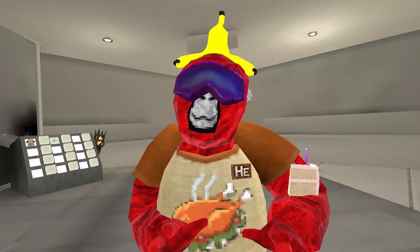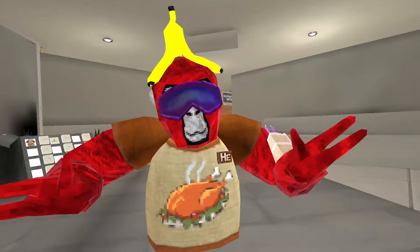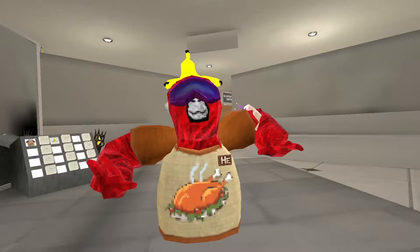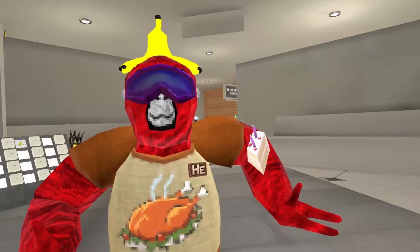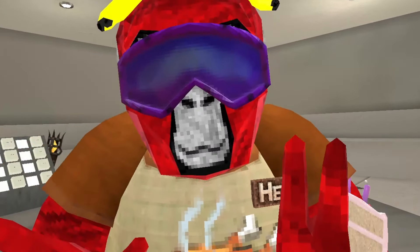Hey, how's it going everyone? Welcome back to another Gorilla Tag video, and I have some pretty good news about Gorilla Tag and PSVR 2. On the Gorilla Tag Discord server, they have some FAQ pages with answers to commonly asked questions. They just recently got an FAQ about PSVR and Gorilla Tag, and it reveals some news that I think is pretty interesting about the release of Gorilla Tag on PSVR 2.